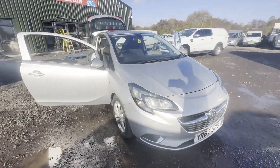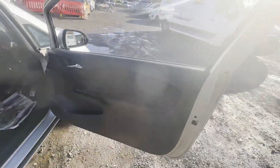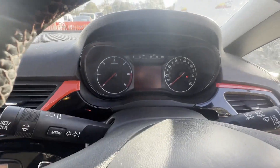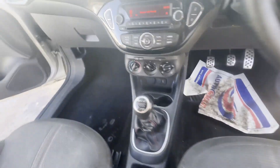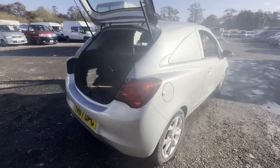Model 67-plate Vauxhall Corsa Van 1.3 CDTI Sportive, spares or repairs. Euro 6, body silver panel van, mileage 123,993. Engine 1248cc B13DTR, transmission six-speed manual, front-wheel drive. Mechanical summary: starts perfect, runs with a knock — bottom end bearings are knocking.